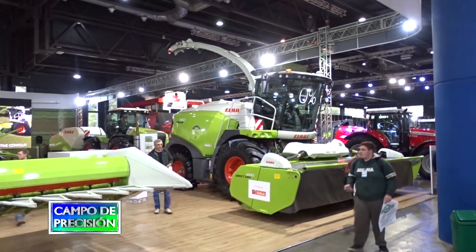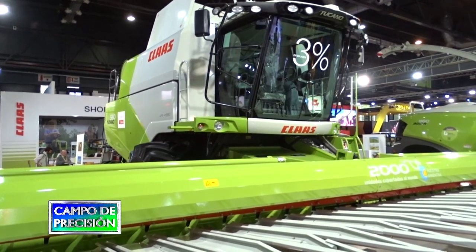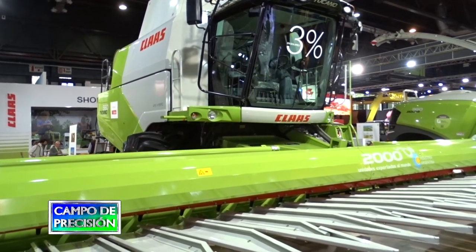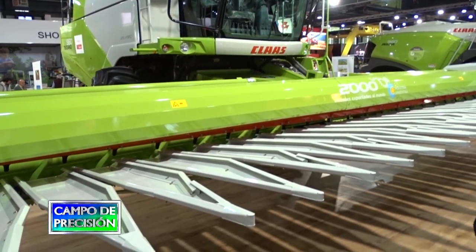Por último vamos a ver como implemento grande la Jaguar. La Jaguar 960 está presentando el nuevo sistema ActiSealer, que sirve para hacer dosificaciones de productos concentrados.